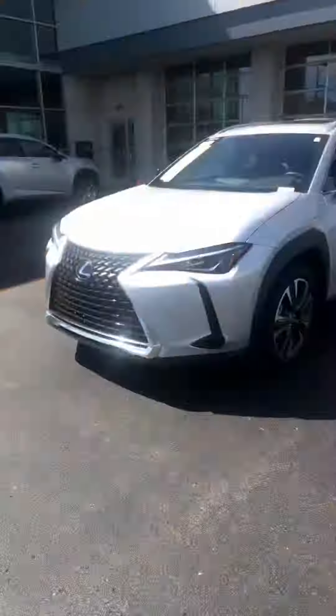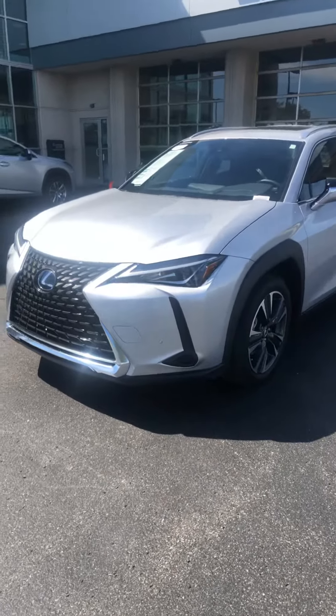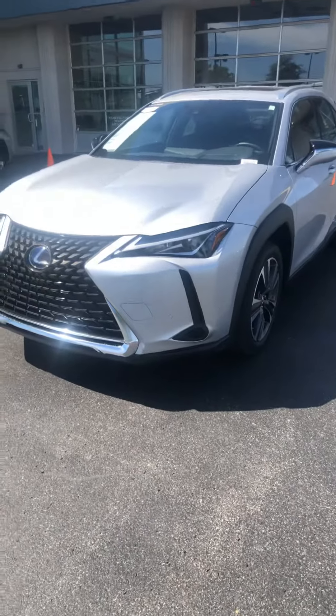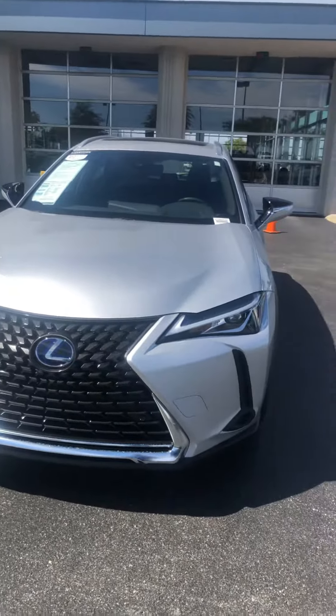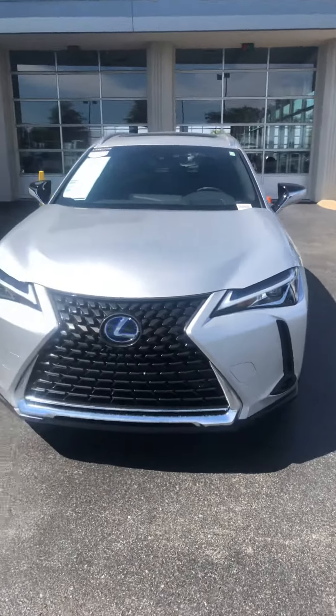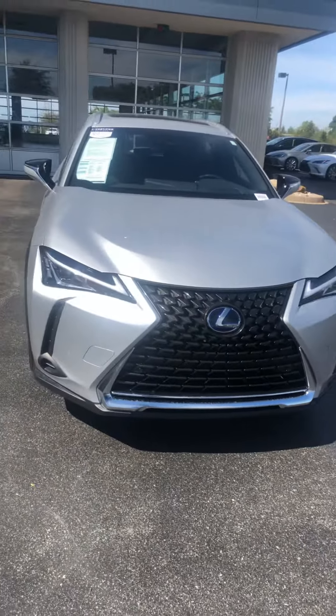Hey, it's Brian from Lexus of Louisville. Just wanted to take a minute to go over our Lexus UX 250h. This one is a 2019 certified pre-owned with only 674 miles. This car is going to be an absolute steal for somebody.